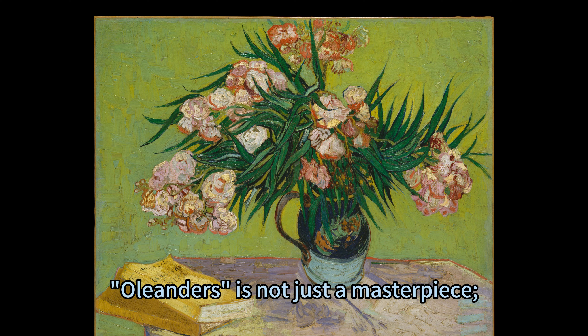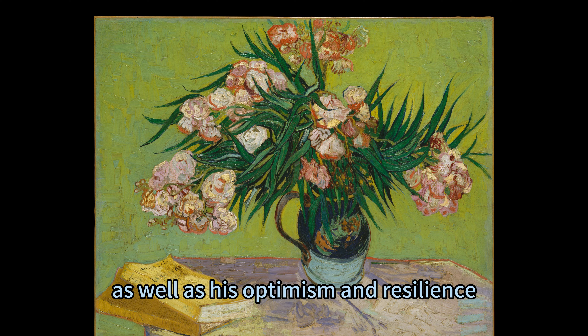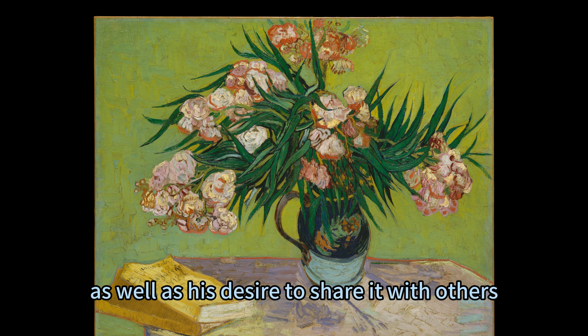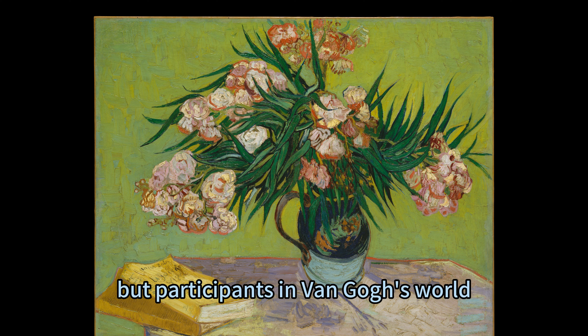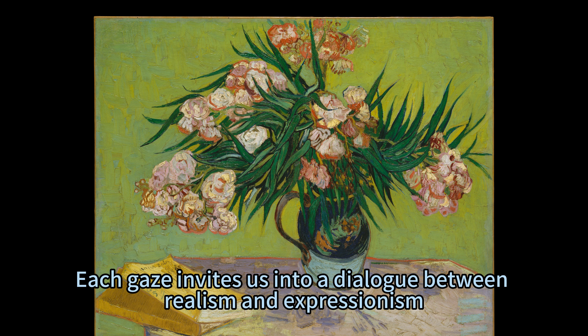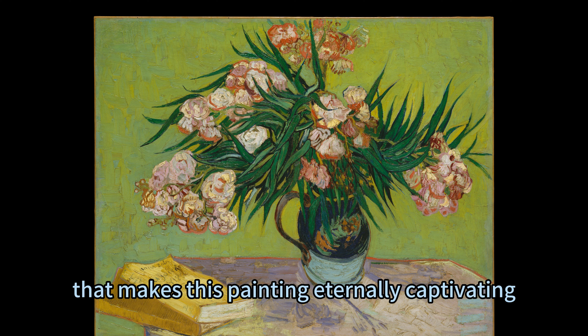Oleanders is not just a masterpiece — it is also a tribute to Van Gogh's love for nature and literature, as well as his optimism and resilience. The painting reflects his gratitude and affection for life, as well as his desire to share it with others. As we admire this artwork, we are not just observers but participants in Van Gogh's world, where emotion is colour and every brushstroke is a gesture. Each gaze invites us into a dialogue between realism and expressionism, an artistic choice that makes this painting eternally captivating.